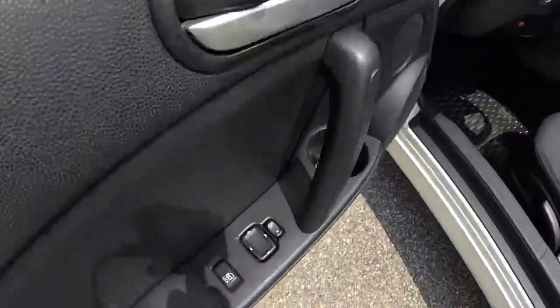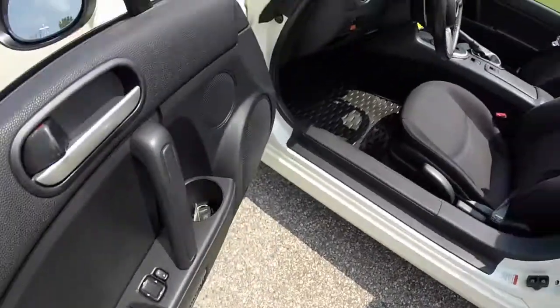This vehicle is equipped with power windows, power mirrors, and power door locks. It has manual adjustable seats.